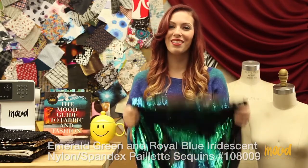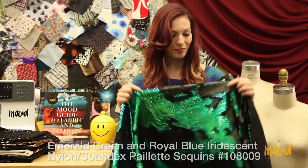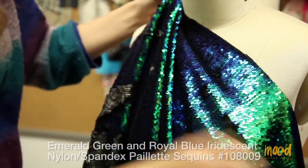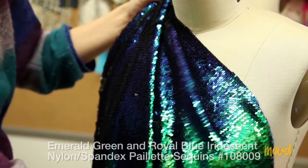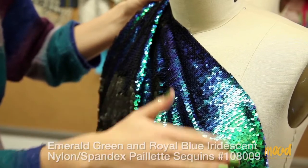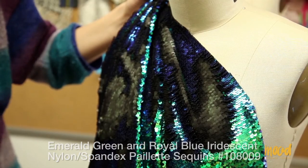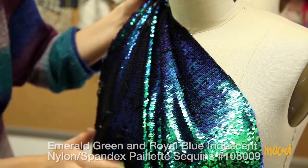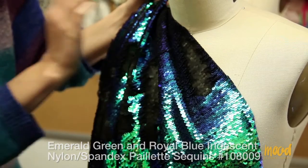This fabric is a lot of fun — it's made from nylon and spandex and we also carry it in four other colorways. You can brush the sequins all in one direction to have one colorway, or brush them back in random areas to get that patchy effect, which is a lot of fun. This fabric has a lot of sheen when you have the blue and green face, however the black face is more of a matte surface so the sheen is not as vibrant.